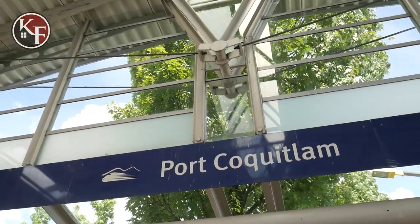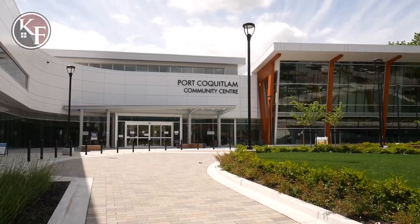And that concludes our tour of Port Coquitlam. We hope you enjoyed this video and took a lot out of it. If you've been thinking about moving to Port Coquitlam, the Kelly Frye team is here to help. Feel free to reach out at 604-365-9771. If you're from the Port Coquitlam area, throw a comment below and let us know what your favorite part of living in Port Coquitlam is.